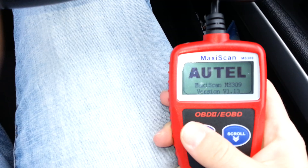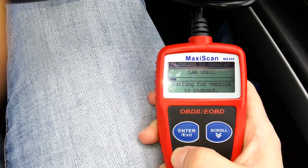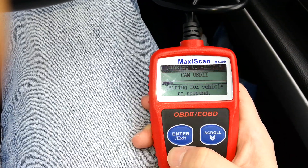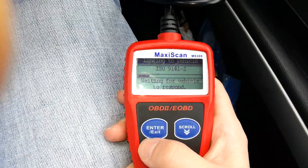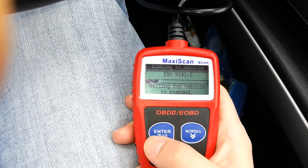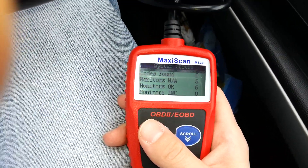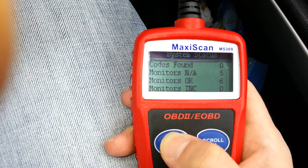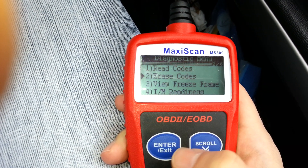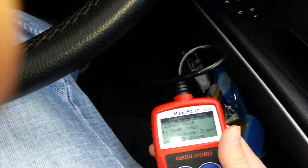We just wait for it to start, click scan, and wait. In case we have any error codes — sometimes BMWs randomly throw codes for a dirty or faulty sensor — we don't have to go to a service and pay 99 quid for code clearing. We can see if we have any codes and click enter, then go to erase codes and click enter to clear them.